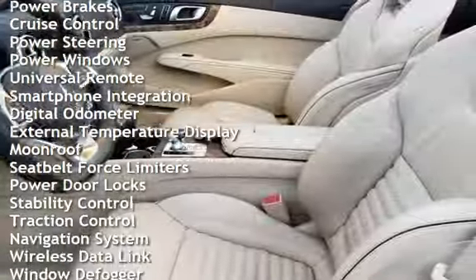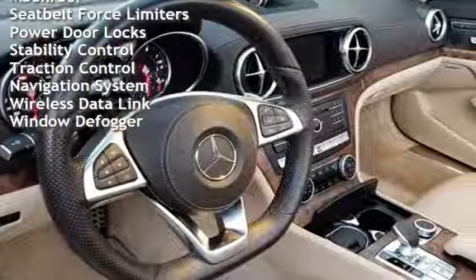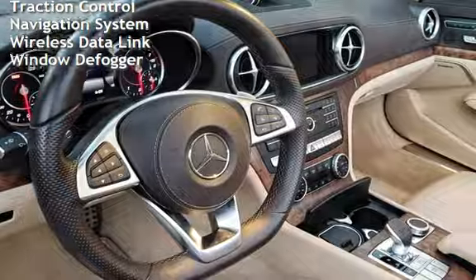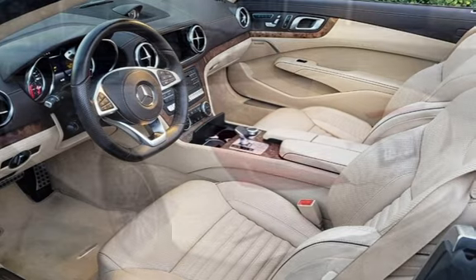Additional features include power brakes, cruise control, power steering, power windows, universal remote, smartphone integration, digital odometer, external temperature display, moonroof, seatbelt force limiters, and power door locks.